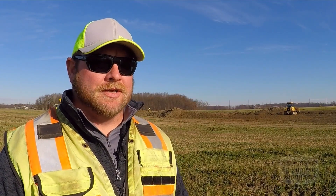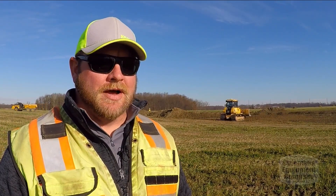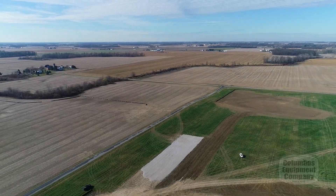My name is Dave Mason. I'm the Survey Machine Control Manager for Mosier Construction, Incorporated. We're located in Fremont, Ohio. A rather profitable company — we do between 110 to 120 million dollars worth of work a year. We do a lot of public work and a lot of private work.